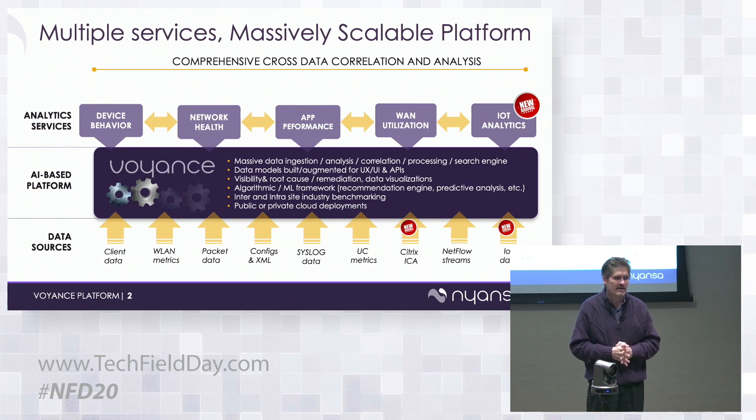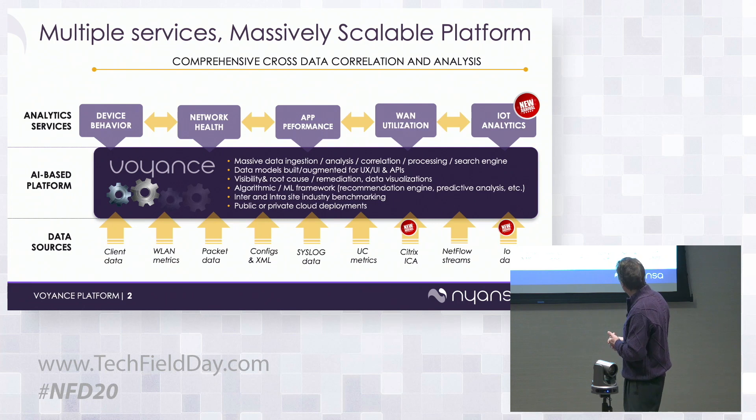IoT isn't just a security problem — it's both a network performance and security issue. Because we're observing the network across so many customers, we're in a unique position to help that market. It's becoming urgent because there's a lot of money being spent on IoT devices and organizations want to know if they're getting value, if devices are behaving properly, and how to manage, monitor, and secure them. We're showing this for the first time today, planning to launch in the next couple months.